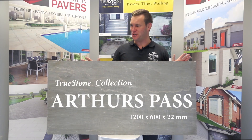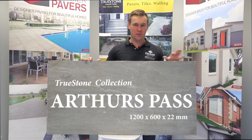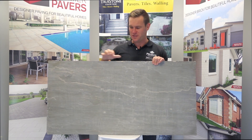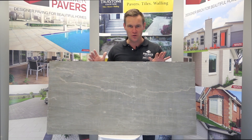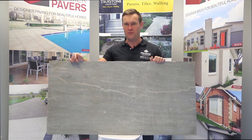Welcome to the Truestone collection. Today we are looking at the beautiful one and only Arthurs Pass — 1200 millimeters long by 600 millimeters wide by 22 millimeters thick. This is a highly durable, high-strength quartzitic sandstone, cut from the quarry face and then put through a calibrating and thicknessing machine to give us this thickness. Highly durable with a very anti-slip texture, and every piece of stone is unique and different, to create a beautiful patio, pathway, or whatever you need.